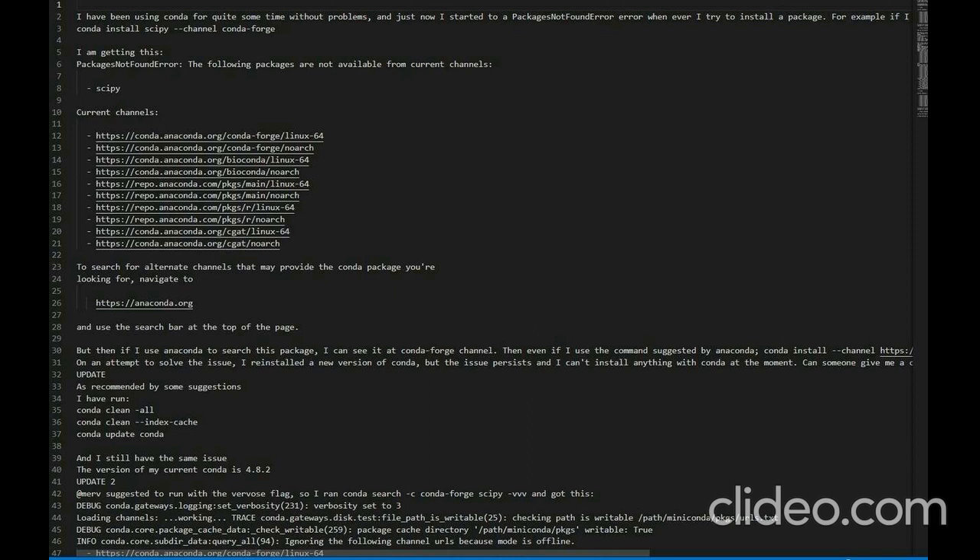Update 2: As Merv suggested, I ran with the verbose flag — 'conda search --channel conda-forge scipy -vvv' — and got the following debug output. Debug: conda.gateways.logging set_verbosity: 231, verbosity set to 3. Loading channels...